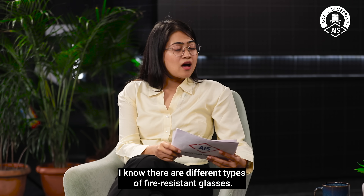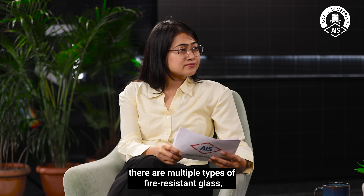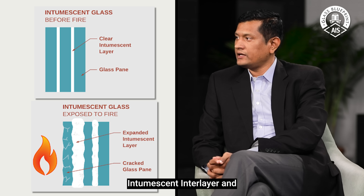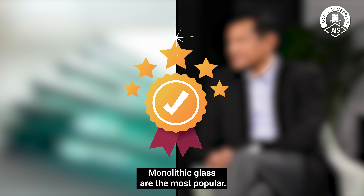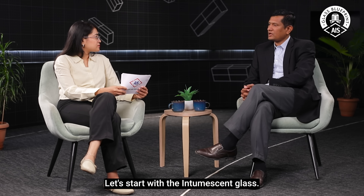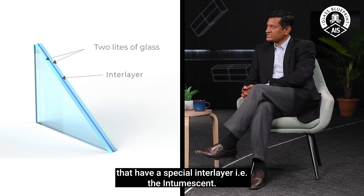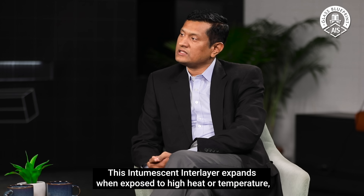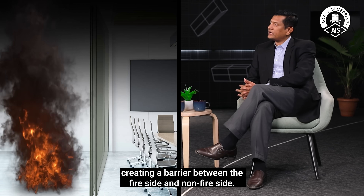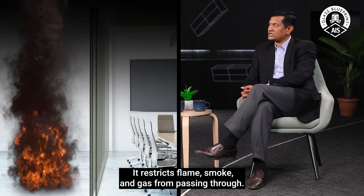I know there are different types of fire-resistant glasses. Could you break those down for us? There are multiple types, but in India, the intumescent interlayer glass and the monolithic glass are the most popular. Intumescent interlayer glass is a combination of two or multiple layers of glass with a special intumescent interlayer. This interlayer expands when exposed to high heat or temperature and creates a barrier between the fire-side and non-fire-side, restricting the passage of flame, smoke, and gas.